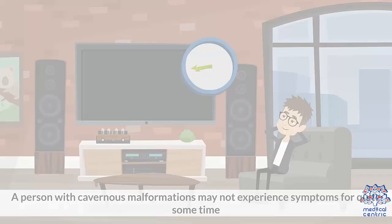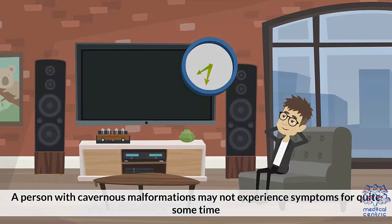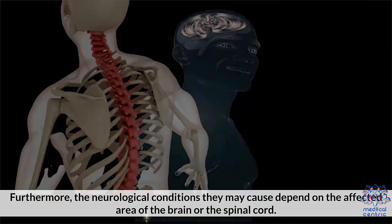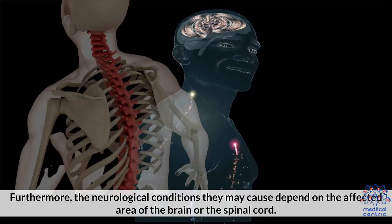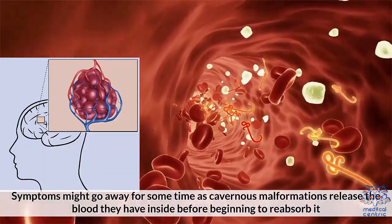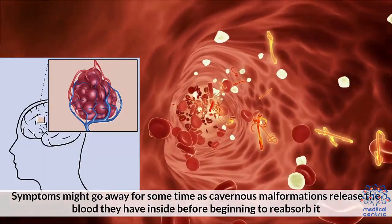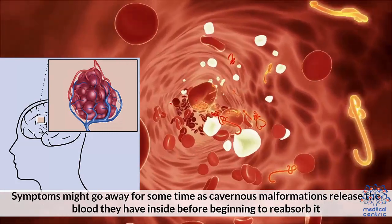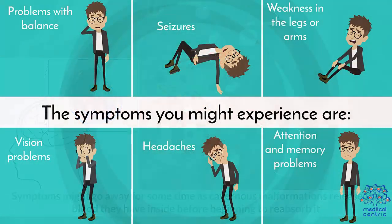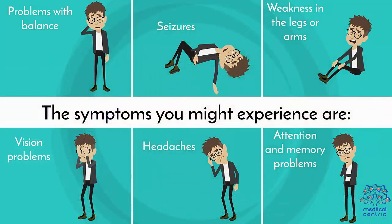Symptoms. A person with cavernous malformations may not experience symptoms for quite some time. When they do appear, their intensity depends on where they are located and the strength of their walls. Furthermore, the neurological conditions they may cause depend on the affected area of the brain or the spinal cord. Symptoms might go away for some time as cavernous malformations release the blood they have inside before beginning to reabsorb it.